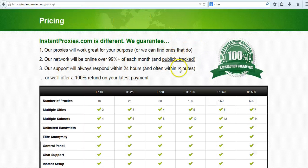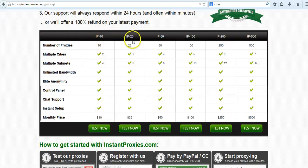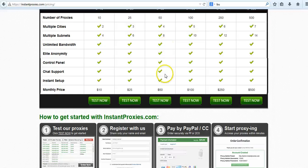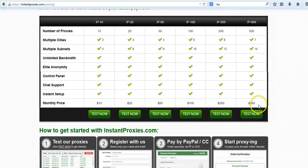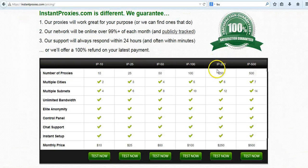Here's the pricing structure: 10 private proxies for $10, 25 for $25 — really cheap private proxies — 50 for $50, and so on.